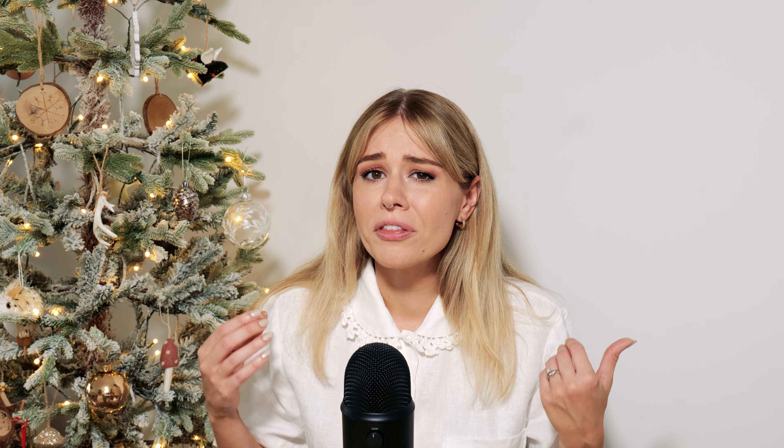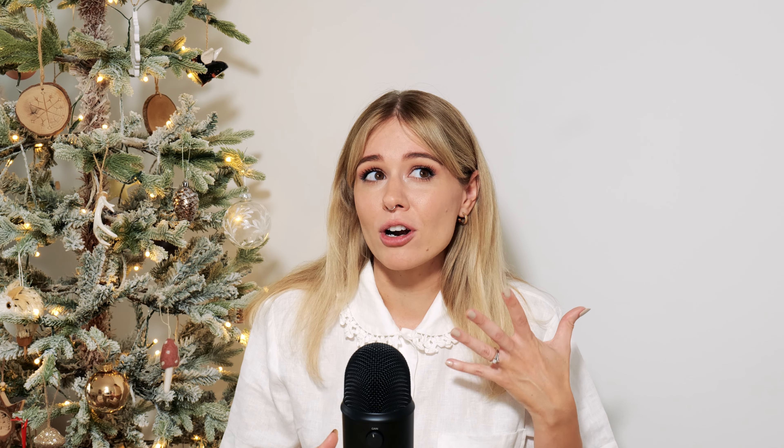I've learned a lot along the way, and I definitely have some points for any of you who are looking at getting into full-time freelancing or full-time content creation, especially if you already have a full-time job. My name is Kaylee June, and I'm a content creator and beauty photographer based near Sydney, Australia. I've been doing content creation and freelancing for well over 10 years now, mainly full-time for about five or six years.